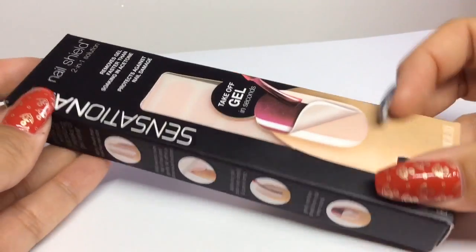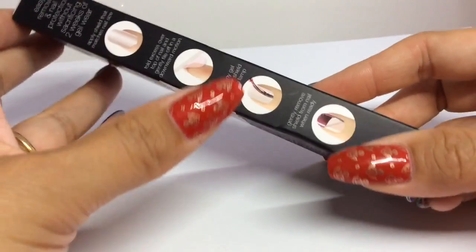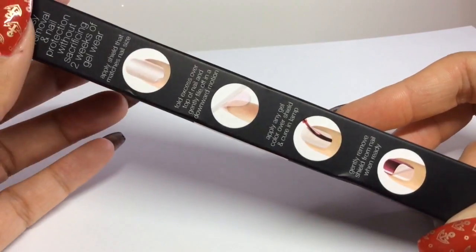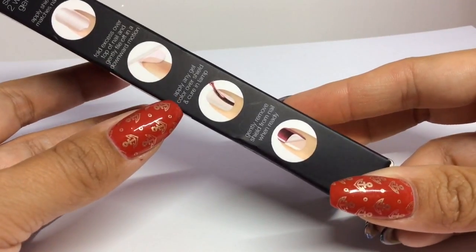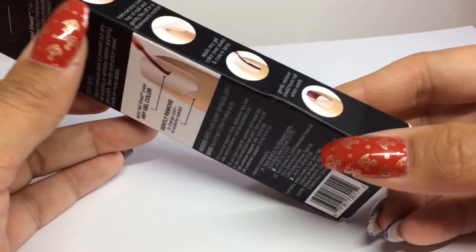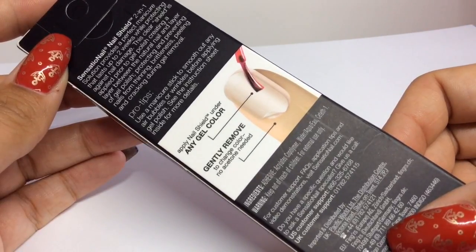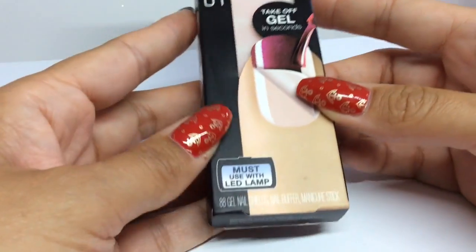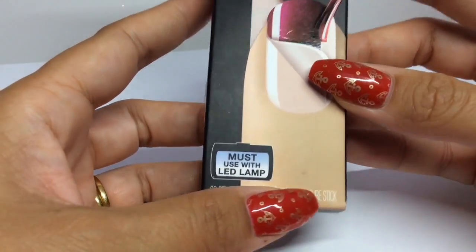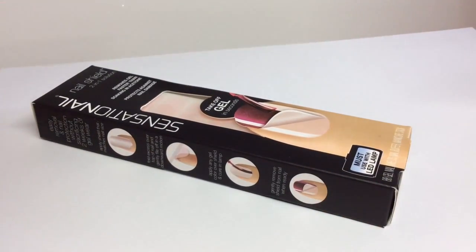I also found these Sensational Nail Shields. They basically act as your base coat — instead of a regular base coat, you apply this clear nail shield to your nails and then apply your gel color as normal, but at the end of the manicure you don't soak it off, you just literally peel it off. This is about $6.40 and you get 88 nail shields, a buffer, and a manicure stick in the kit. Let me know in the comments if you want me to review that one!